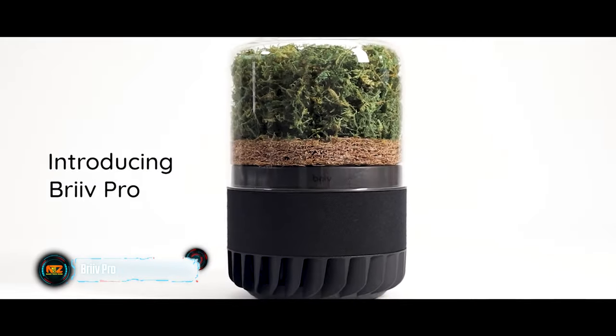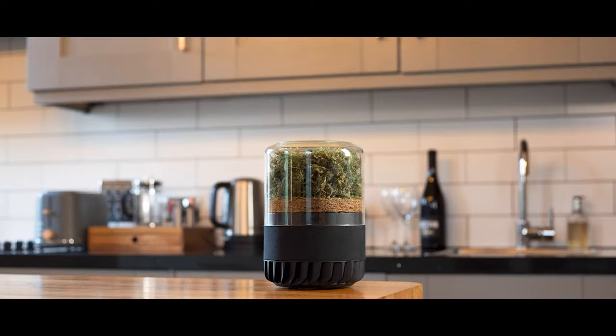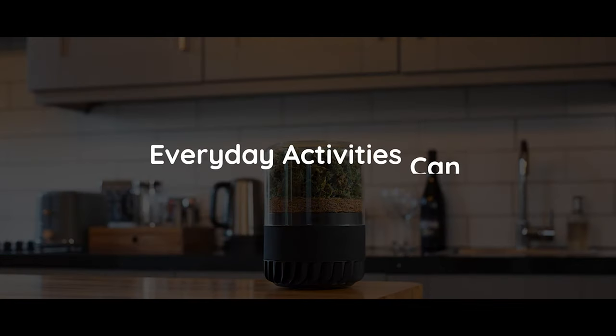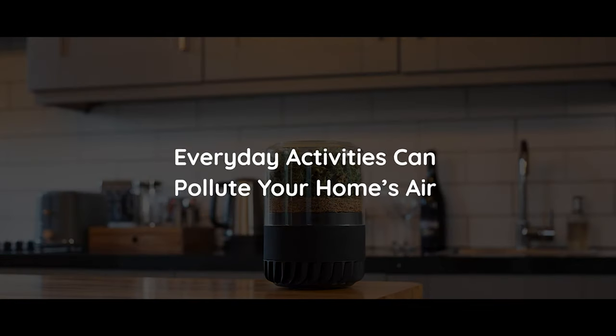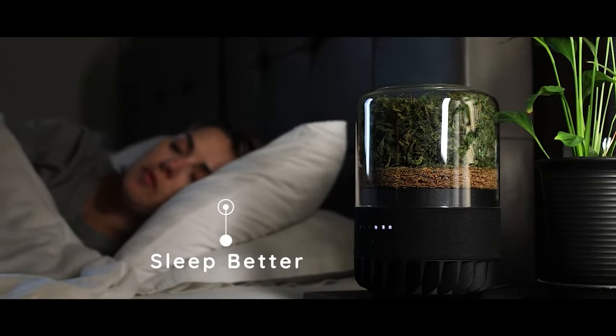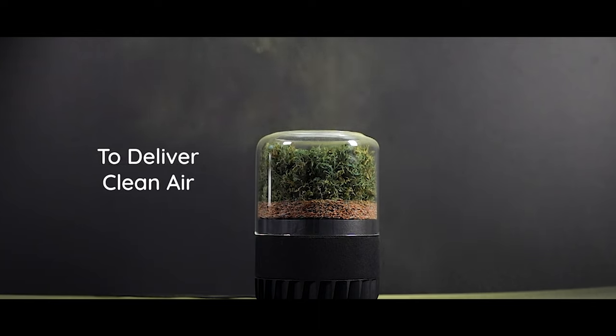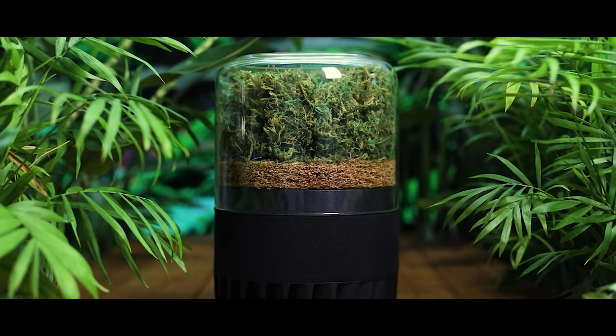British company Breathe suggests breathing as nature intended. They are experts in this ultra-eco-friendly air purifier made with NASA technology. It purifies using algae, carbon, coconut, and sheep's wool. A single purifier can significantly improve the air quality in an area of 36 square meters in an hour.